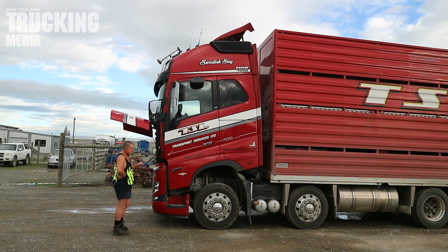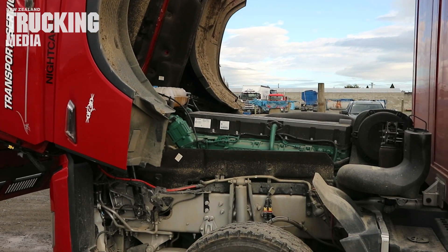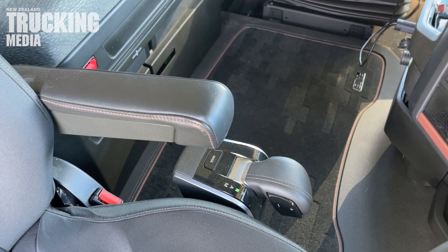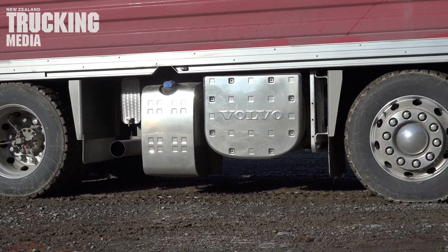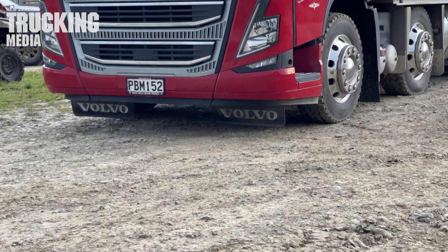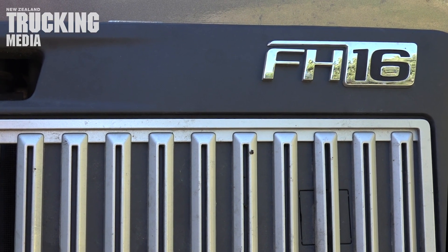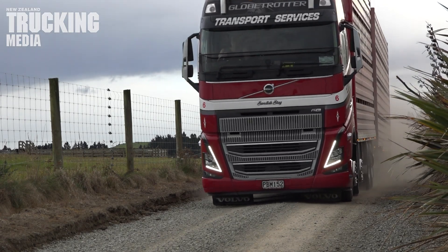Swedish stag is spec'd with a Euro 5 16.1-litre DC16 set at 522kW, 700hp and 3,150Nm (2,323 lb-ft) of torque. Behind that is a single-plate clutch and an I-Shift ATO 3112F 12-speed AMT, feeding to a pair of RTS 2370B Hi-Point diffs at 23 tonne. These are sitting on RAD GR8 bag air suspension with shocks and stabiliser bar, while up front a pair of FLA 20 front axles ride on parabolic leaf springs with shocks and stabiliser bars. The cab of the new FH is mostly familiar on the exterior, but the new vertical grille bars deliver a sleeker and stauncher look, and the Volvo is also first cab off the rank with adaptive beam headlight technology.